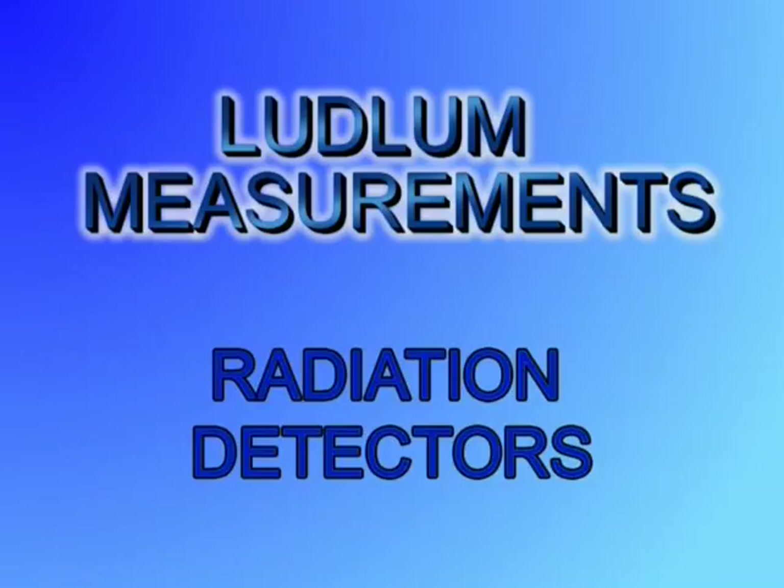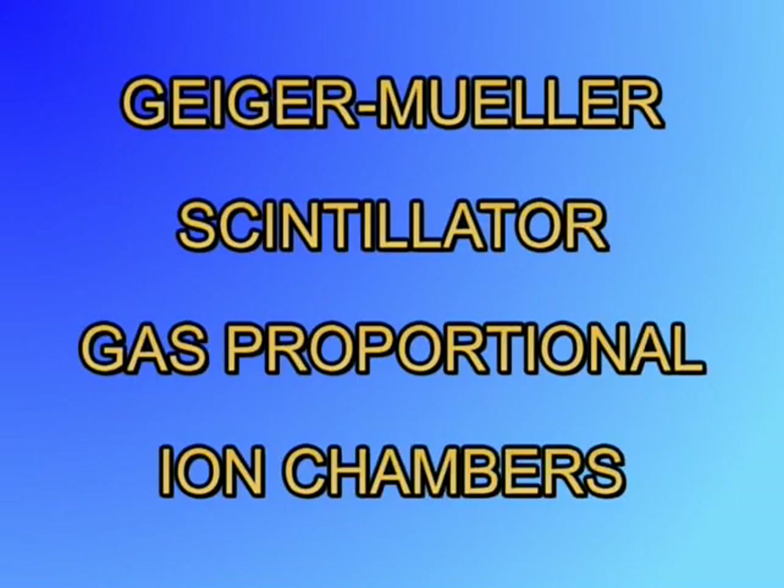The purpose of this video is to familiarize the user with the many types of radiation detectors or probes. Radiation detectors or probes can be divided into four types: Geiger-Mueller, scintillator, gas proportional, and ion chambers.